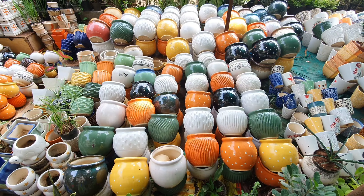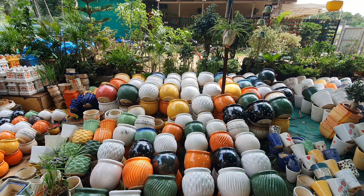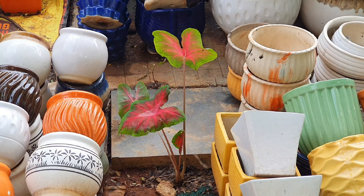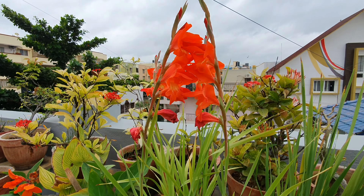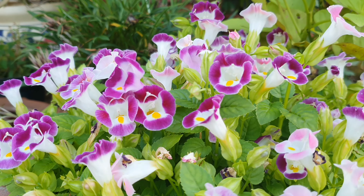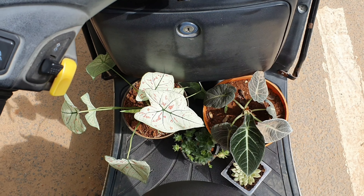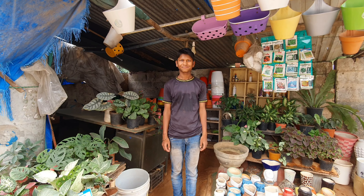So folks, before the Instagram and social media influx, remember that these nomadic nurseries were our only green lifelines, who have over the years enriched our lives with plants, plants and more plants. So let's keep this tradition of buying from such curbside nurseries going and bring a smile to their faces.